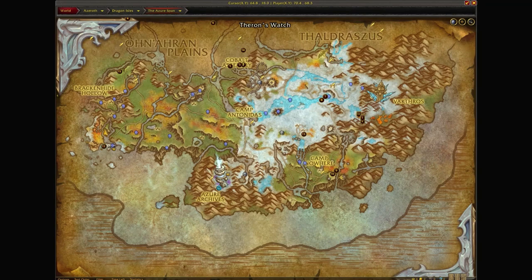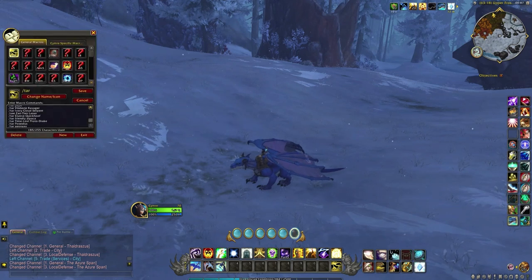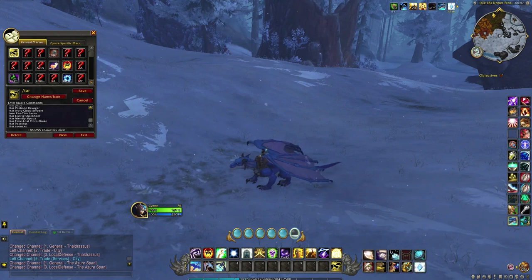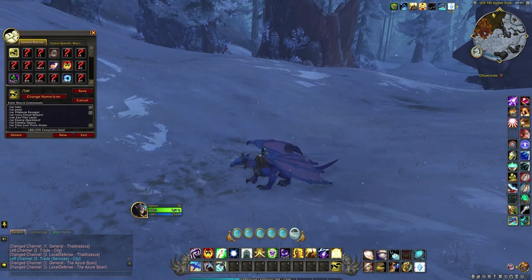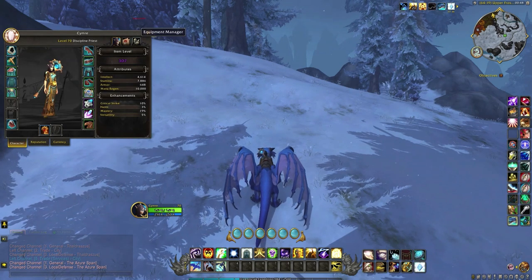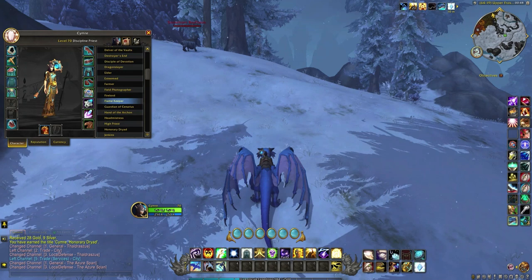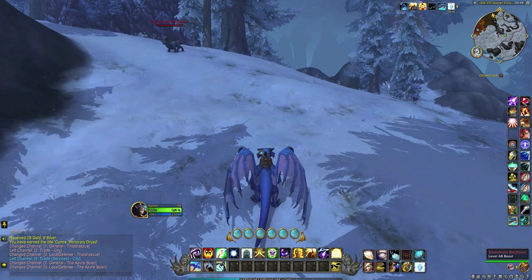Once you head out to the Azure Span, you'll find the NPC somewhere between Ronan's Shield and Theron's Watch at coordinates 67, 18. You're looking for a Primal Bear Cub — I just used a macro to make him targetable. When you get close to him, this is where the two pieces of food come in because you need to entice him with a snack. You also want to make sure that the title you just received is active, as this will prevent him from running away too much, allowing you to get close enough to access his little chat option.